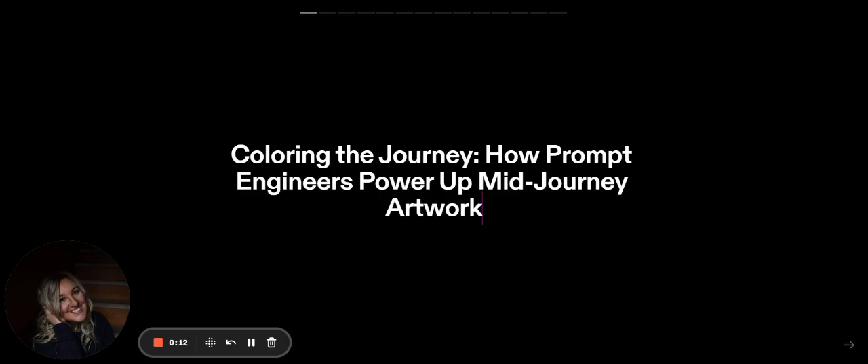Hey Bee Breadwinner family, welcome back to another video. My name is Jenny Hanson-Lane. I teach passive income strategies and digital marketing. My background is art, fine art.